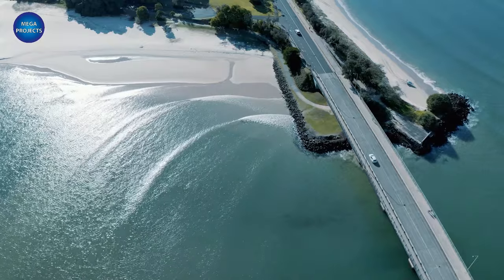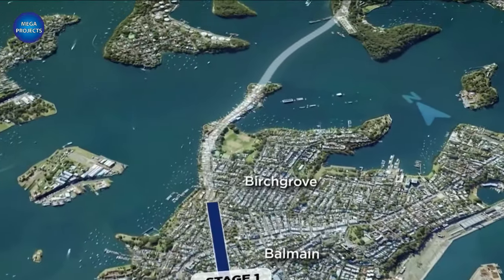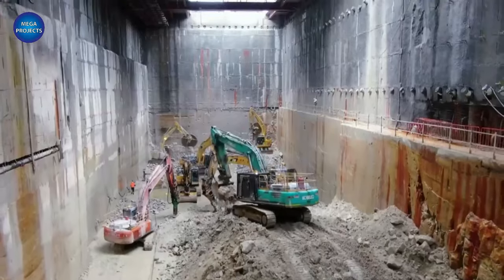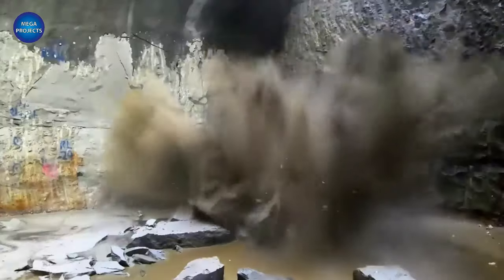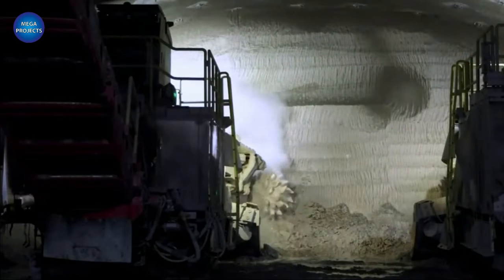A mixed shield TBM will be utilized because of this. The earth under Sydney Harbor is made up of a variety of materials and has high soil and water pressure, making mixed shield TBMs perfect for excavating a tremendously large hole in such an environment. Switching to TBM means no longer needing dredging, eliminating the requirement for two of those building sites, as well as reducing costs.